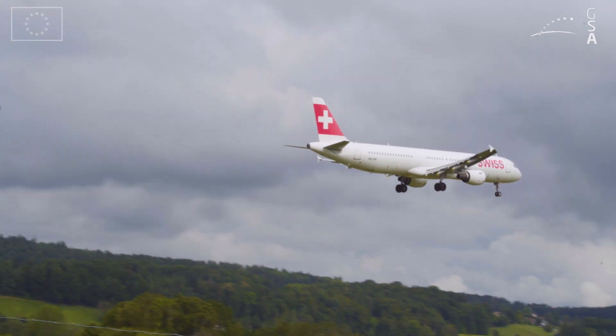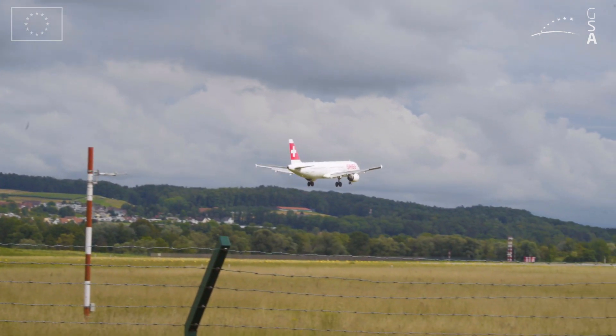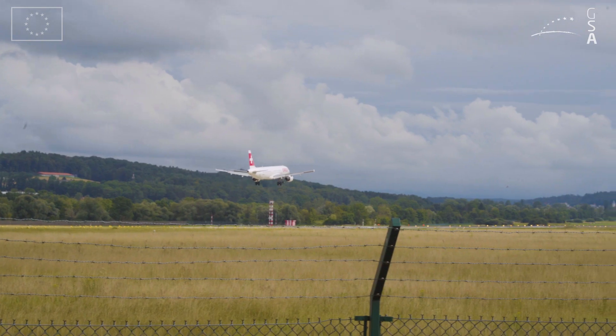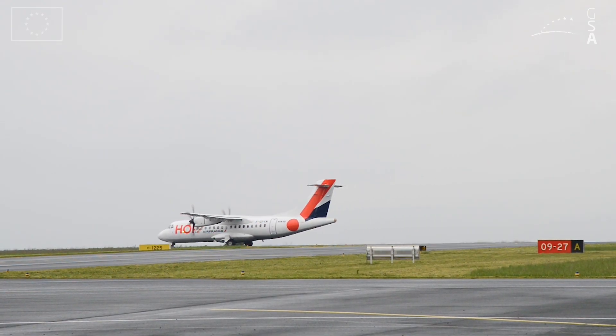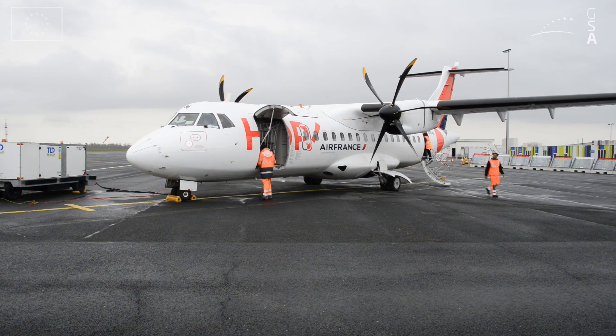You can fly a continuous descent, so you don't need to add thrust for any level segment or change the rate of descent. It's more stable and therefore more economic. The LPV approach allows us to make ILS look-alike approaches with the same minimas, allowing the same service to passengers, but without the ground-based aids.